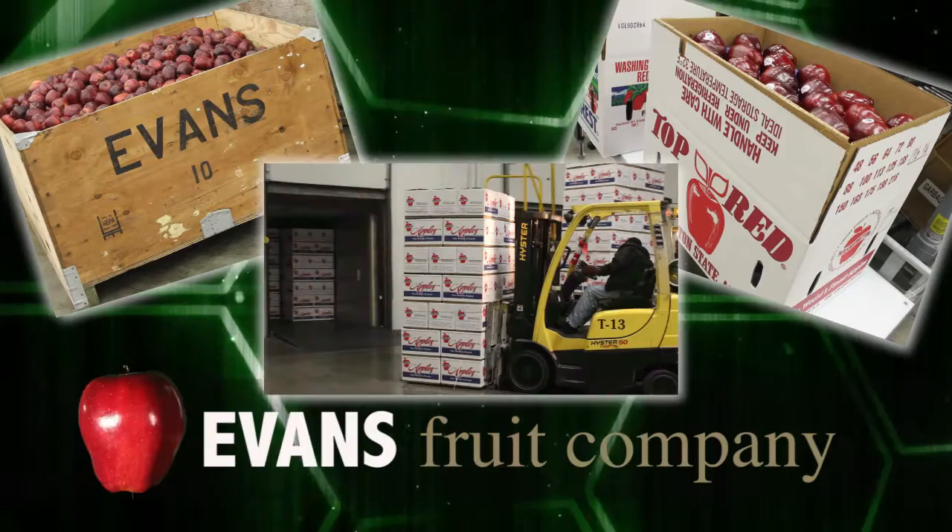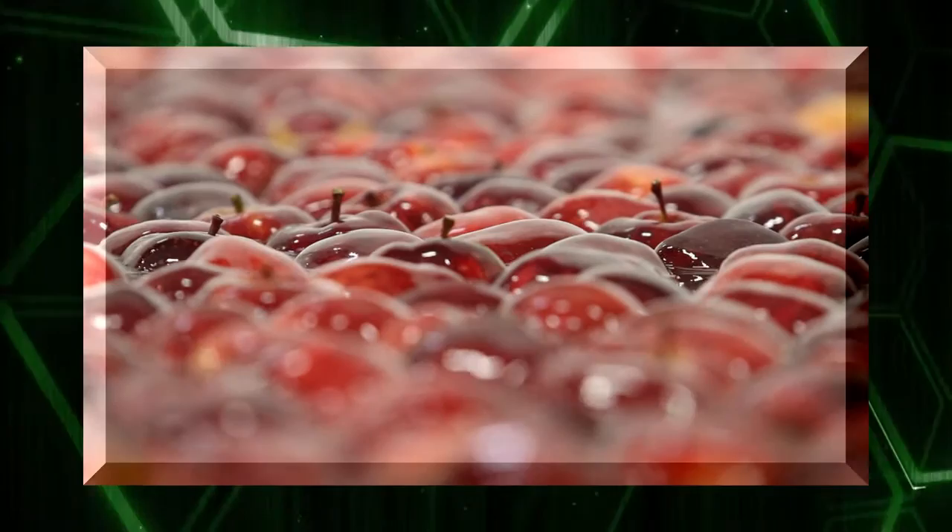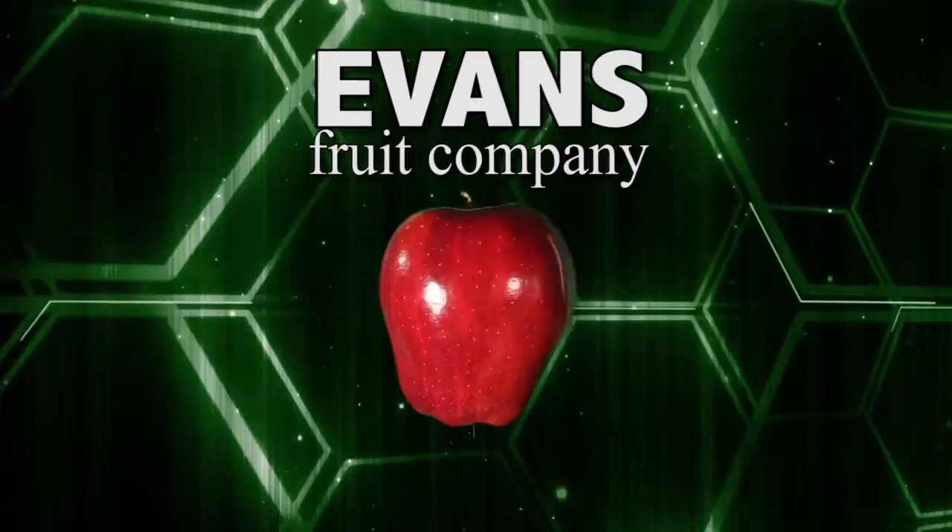From the field through packaging to our temperature-controlled loading docks, you can always count on Evans Fruit to provide your customers with a safe, consistent, high-quality apple eating experience. Evans Fruit — clearly the global leader in fresh quality fruit production and technology.